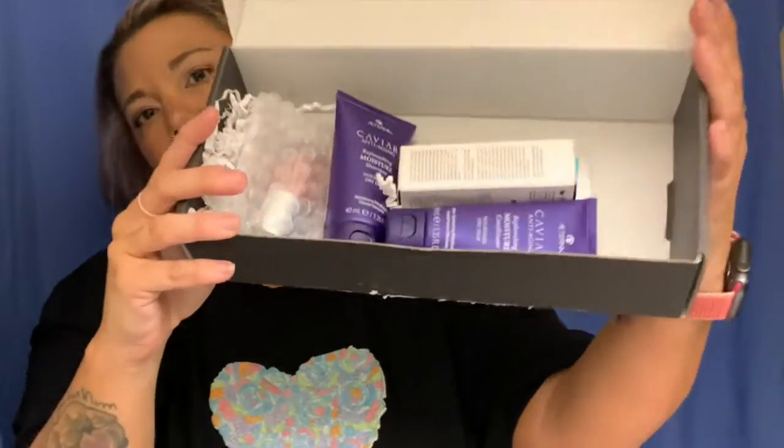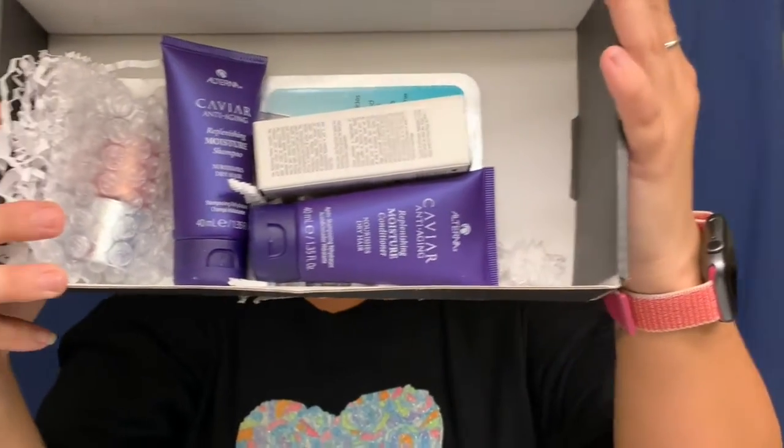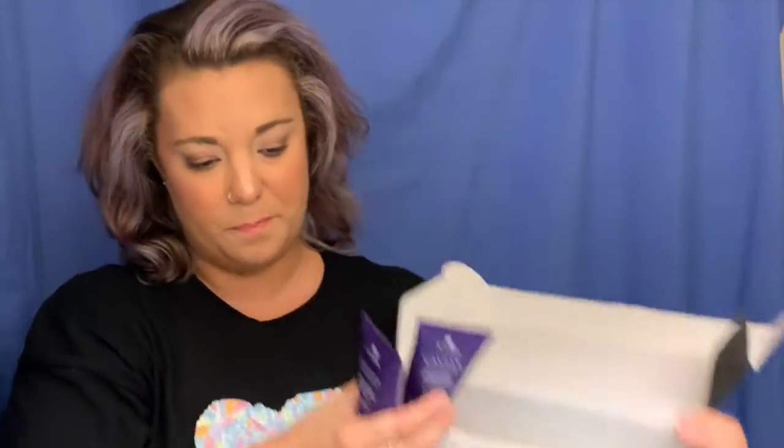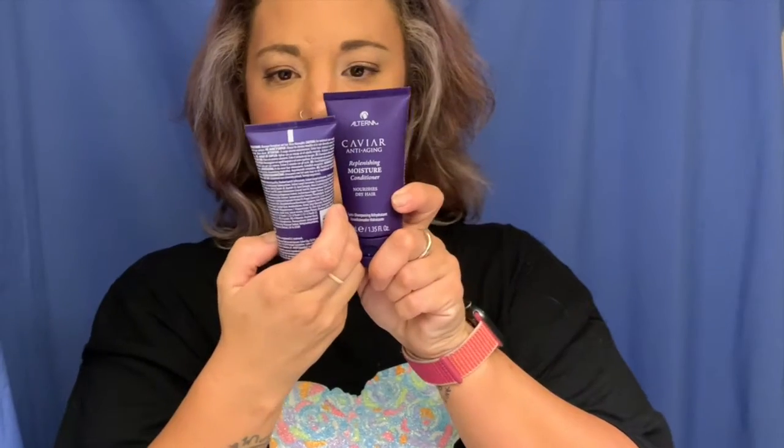So you guys get this sneak peek first — this is what the box looks like inside. We might as well just start with these two lovely things right here: a shampoo and conditioner.